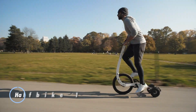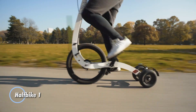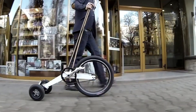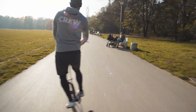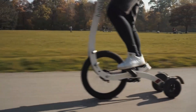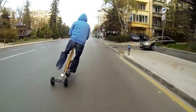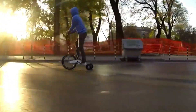The Half Bike One is a groundbreaking personal transportation device that blends the best elements of a bicycle and a scooter into a unique and efficient urban mobility solution. This innovative vehicle features a minimalist design with a single large front wheel and two smaller rear wheels, allowing for excellent maneuverability and balance. Unlike traditional bicycles, the Half Bike One requires riders to stand upright and steer by leaning their bodies, creating a dynamic and engaging riding experience.